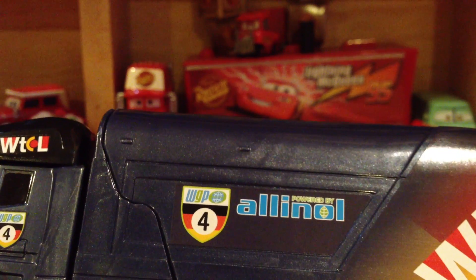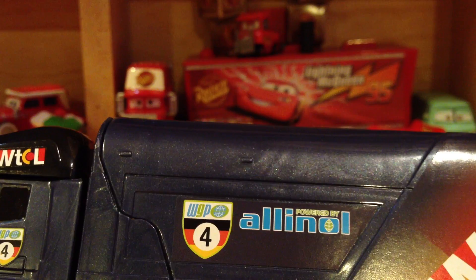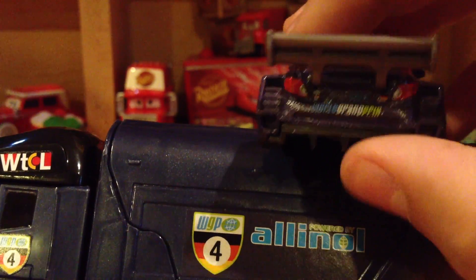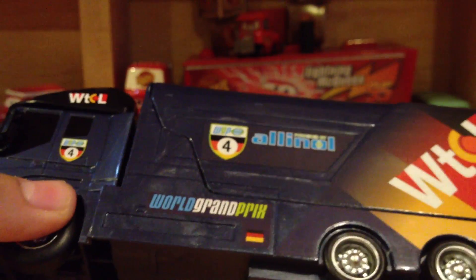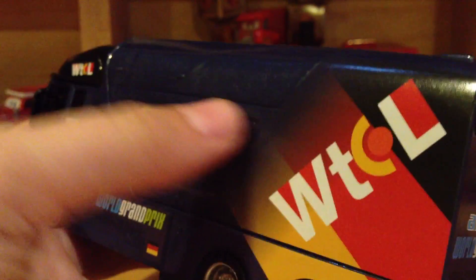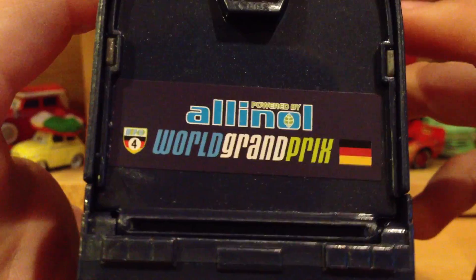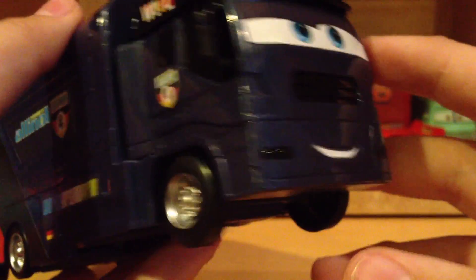There's four again, powered by All in All. I'm trying to look for the logo on Max here — it's very small but it's right above the World Grand Prix. You're not going to be able to see that. But there of course is the World Grand Prix logo down there, German flag very miniature, huge W, TCL logo, and a nice little logo on the back — same on the other side. I like the expression on George; it looks very nice. He has more logos on the front and all that. He looks pretty cool.